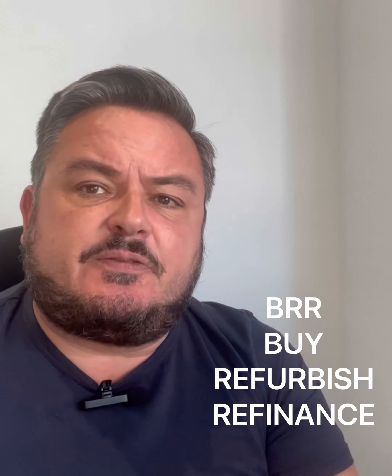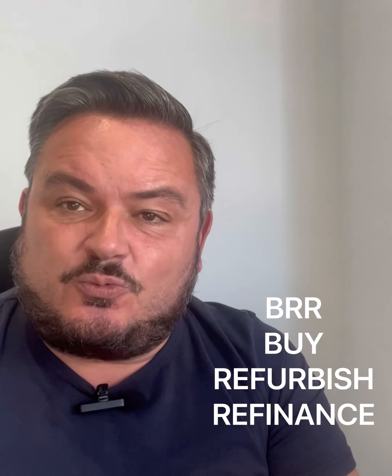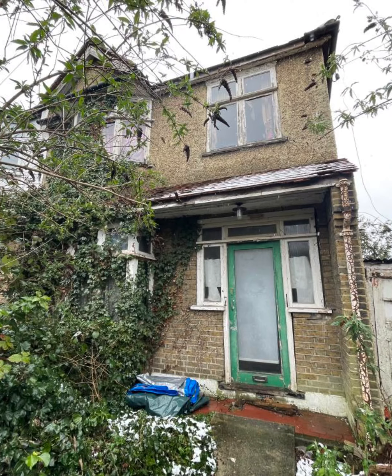So what do we need first? We need a property that we can add value to. Once we've found the suitable property we need to jump to the end — we need to start with the end in mind, and that is looking at what the property would be worth in newly refurbished condition. We can do that by looking at comparable values of sold properties in that local area.